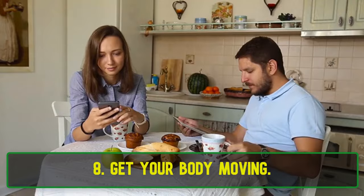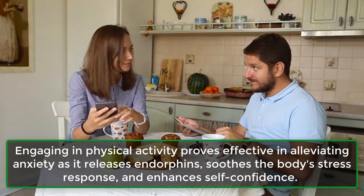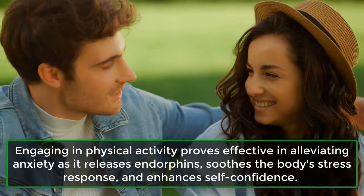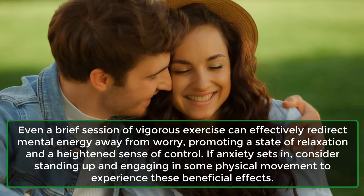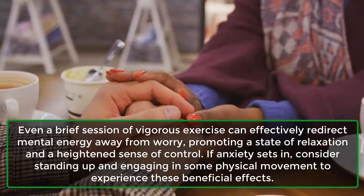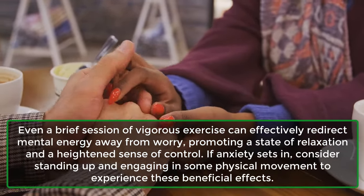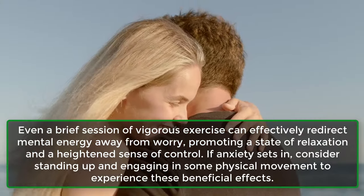8. Get Your Body Moving. Engaging in physical activity proves effective in alleviating anxiety as it releases endorphins, soothes the body's stress response, and enhances self-confidence. Even a brief session of vigorous exercise can effectively redirect mental energy away from worry, promoting a state of relaxation and a heightened sense of control. If anxiety sets in, consider standing up and engaging in some physical movement to experience these beneficial effects.